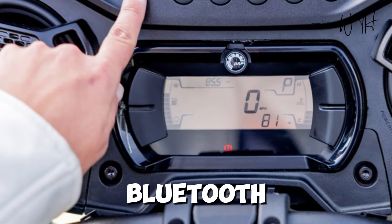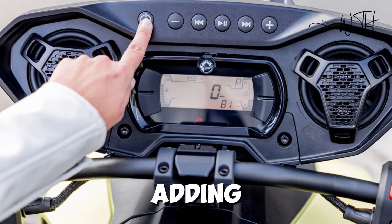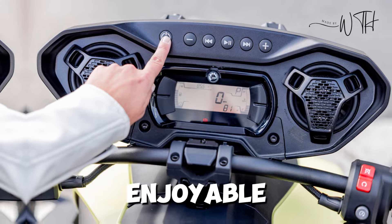Bluetooth connectivity allows riders to sync their smartphones for music or GPS, adding a layer of convenience to the riding experience. With a focus on rider comfort, the Ryker is built to make every journey enjoyable.